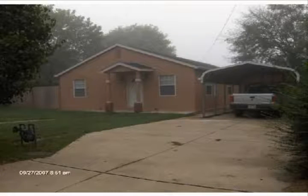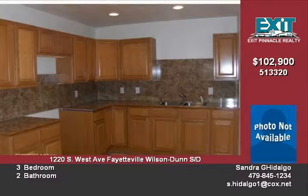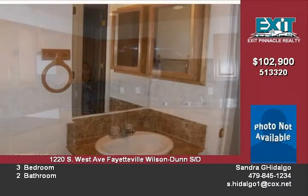Immaculate 3 bedroom, 2 bathroom home. This home is like new — completely remodeled. New tile in all the wet areas, all new appliances, and a large privacy fenced backyard are just a few of the bonuses that you'll get with this home.